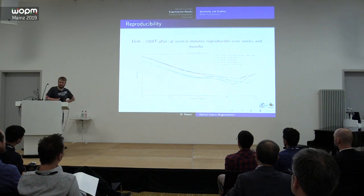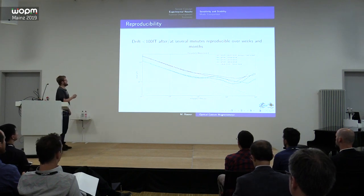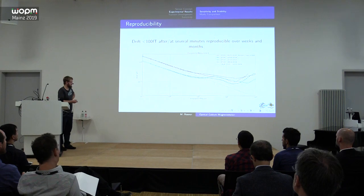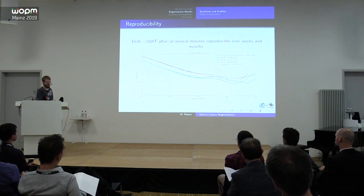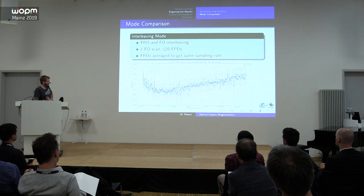Just to prove this was not a one-time result, we reproduced less than 100 femtotesla stability after several minutes, multiple times over several months. The exact values differ from measurement to measurement — sometimes the field is more stable, sometimes it's limited by field noise or 50 Hz interference — but the sensor itself consistently achieves a stability of about 100 femtotesla or below at several minutes timescales.